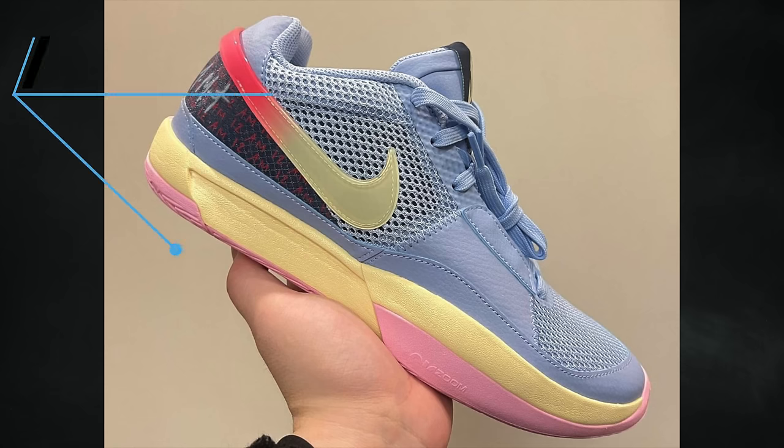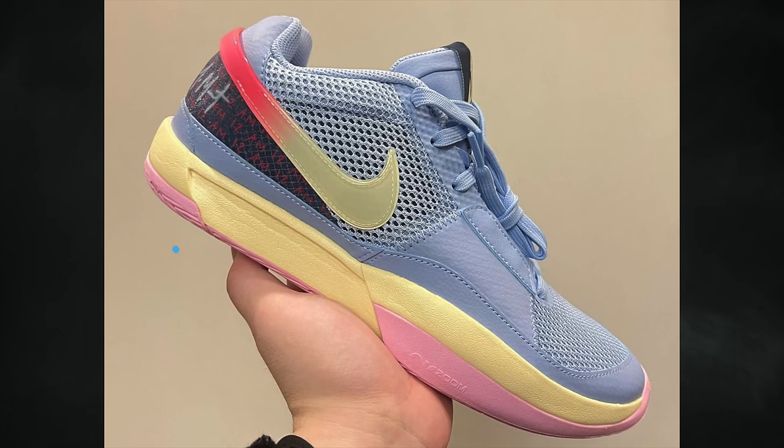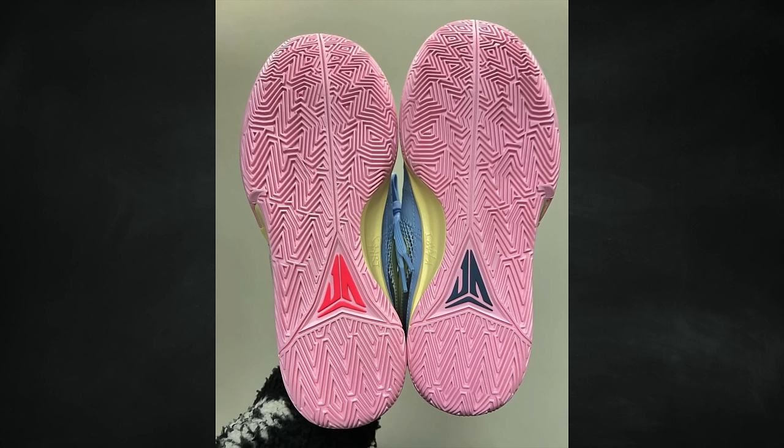Originally expected to release on April 1st, the Nike Jaws One Day One will now debut on April 19th. It looks like it may only release in adult and grade school sizing, though that isn't confirmed — those are the only two size ranges listed. The retail price will be $110.